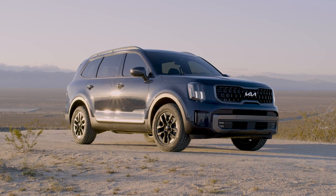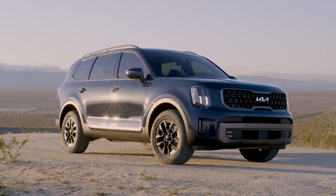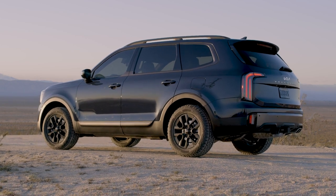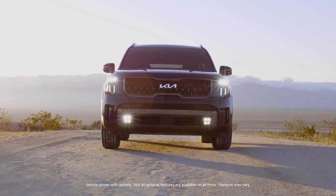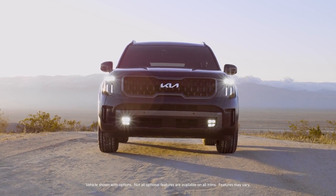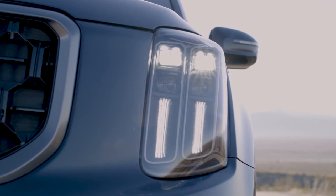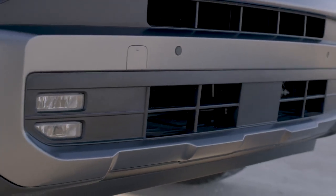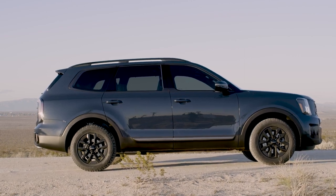Retaining its commanding presence and sophisticated appearance, the 2023 Telluride builds on a successful design with rugged yet sophisticated touches. In the front, the Telluride grille now features an eye-catching three-dimensional texture. LED headlights are standard on all trims, and the updated lower fascia and side cladding more aggressively express Telluride's off-road credentials.